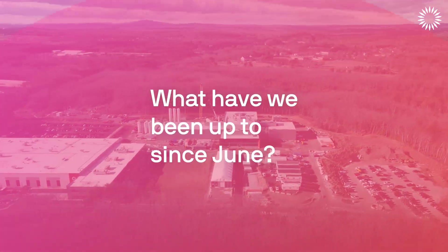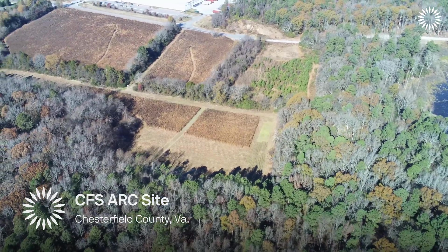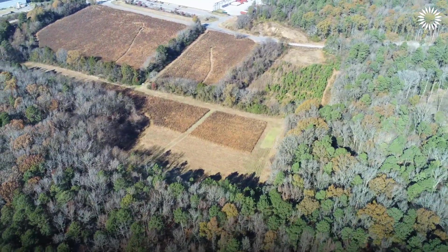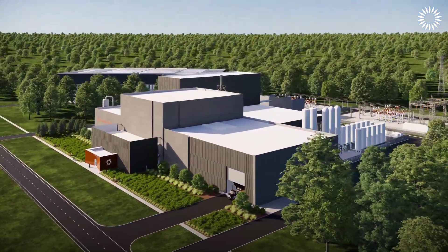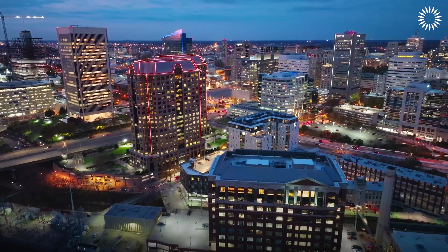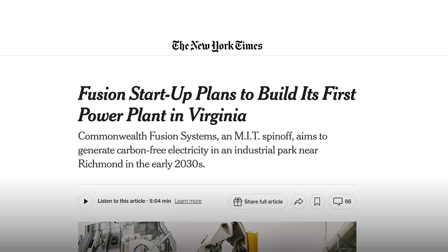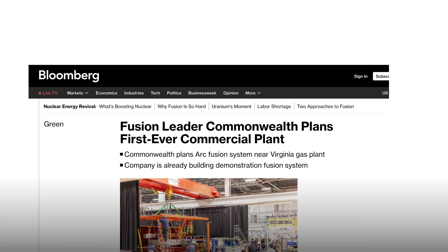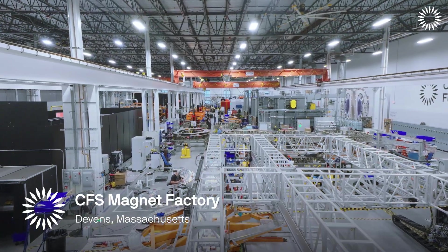We've had some big news over the last six months. One of the really big pieces: we have selected the site for the first commercial grid-scale fusion power plant. Picking the site for the first ARC focuses our efforts into a very clear next step. The fact that we're now thinking about not just the design of the plants themselves, but actually where they're going to be and how they're going to make people's lives better through energy is an evolution of the entire field. In order to get peak velocity, you have to have a great team.